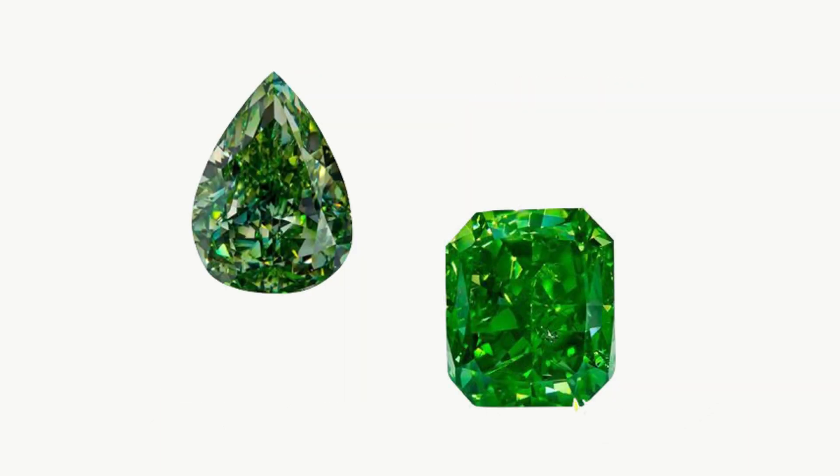Green is caused by exposure to radiation while the stone is being formed in the ground — some immense amount of heat combined with radiation. The diamond is pure carbon; scientists haven't found any additional mineral that is causing the green color.